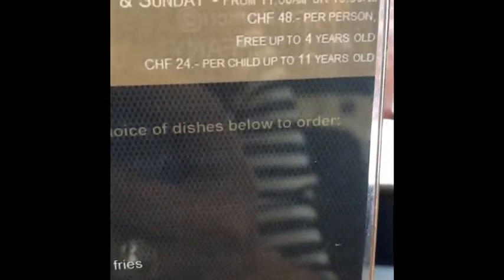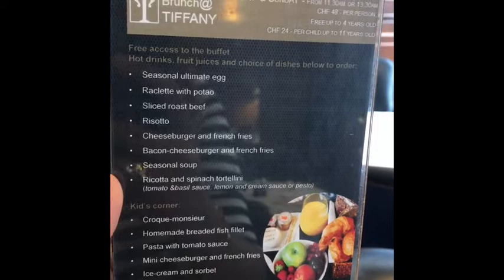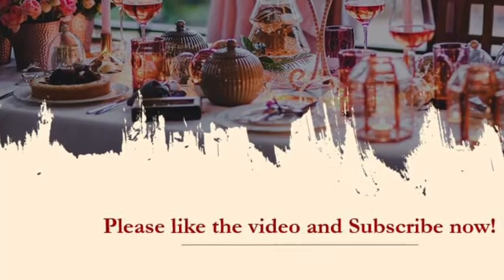As you can see, it's 48 francs. It's really amazing. So come and enjoy your brunch. Ciao! Bye!